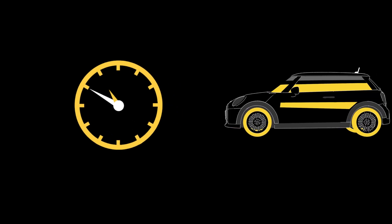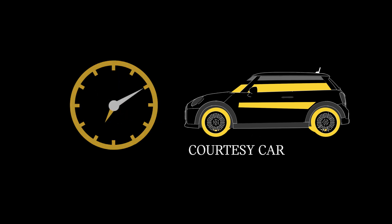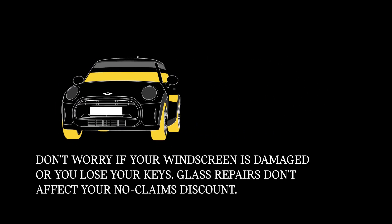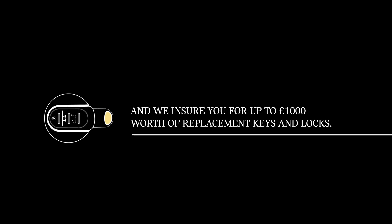We provide 24-hour UK recovery in the event of an accident and a courtesy car while your Mini is being repaired. And don't worry if your windscreen is damaged or you lose your keys — glass repairs don't affect your no-claims discount, and we insure you for up to £1,000 worth of replacement keys and locks.